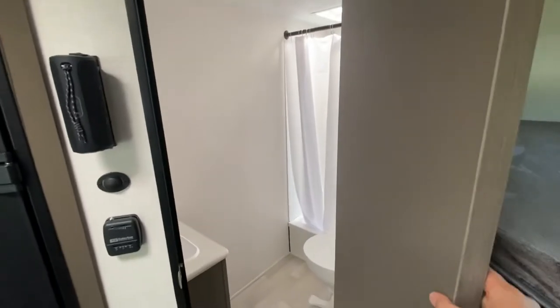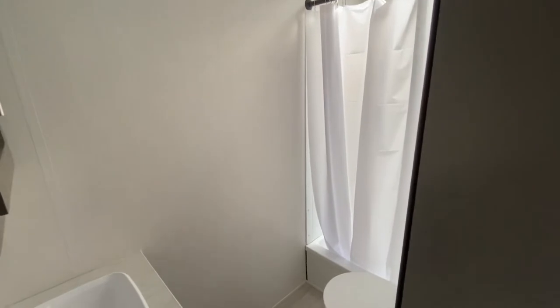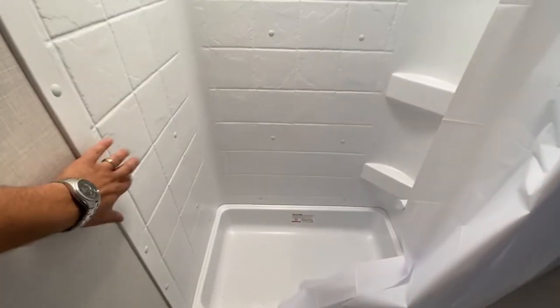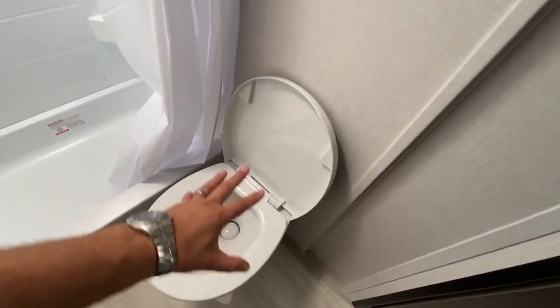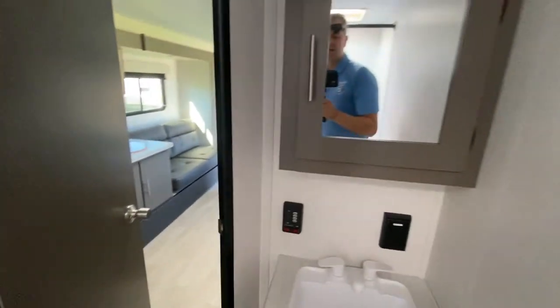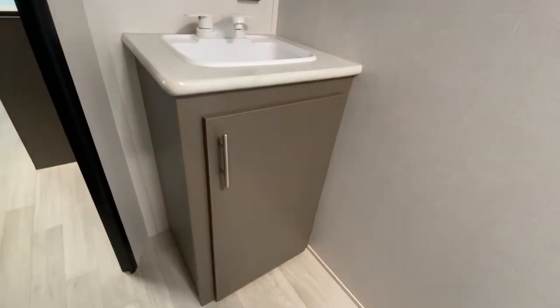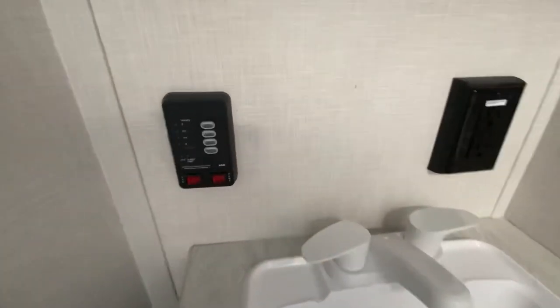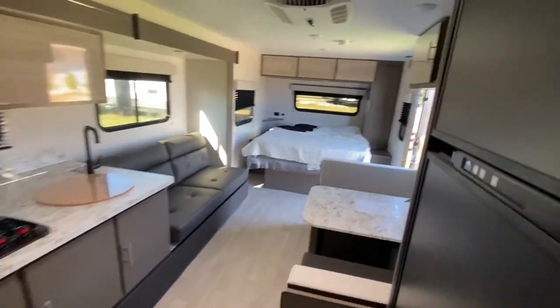In the back bathroom you've got a built-in shower with a nice surround, a foot-flush toilet with a residential-size bowl, a built-in medicine cabinet with mirror, and storage beneath the sink. There's also a monitor panel in here where you turn the water heater on, check your tank levels, and turn the water pump on.